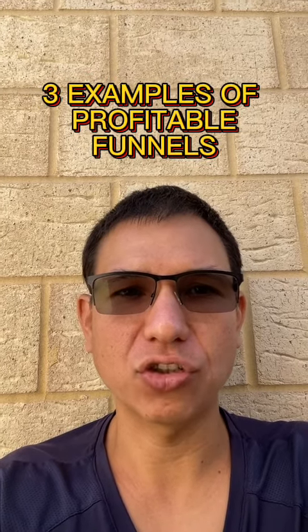Hey guys, Sam Fury here with another Time War Secrets Quick Tip. Today's topic is three examples of profitable funnels. I'm just gonna get straight into it.